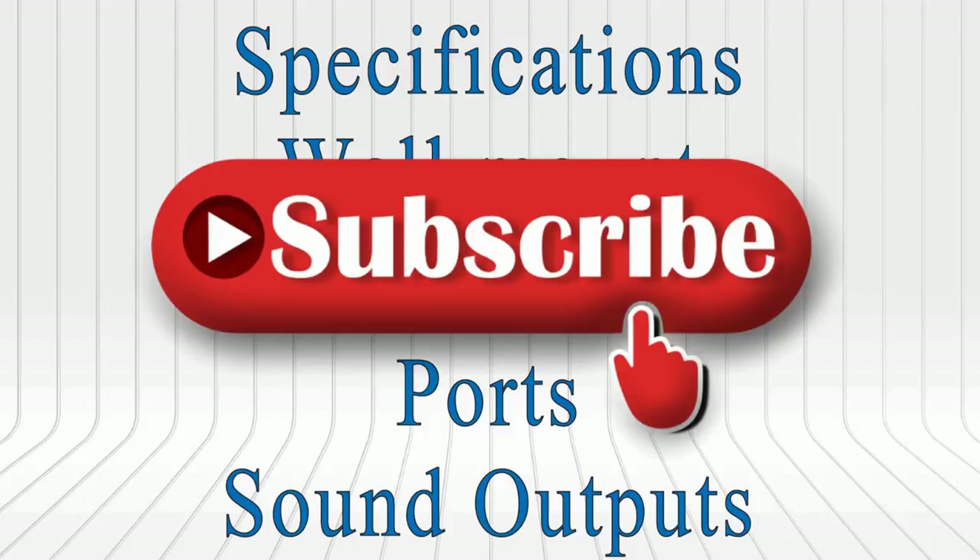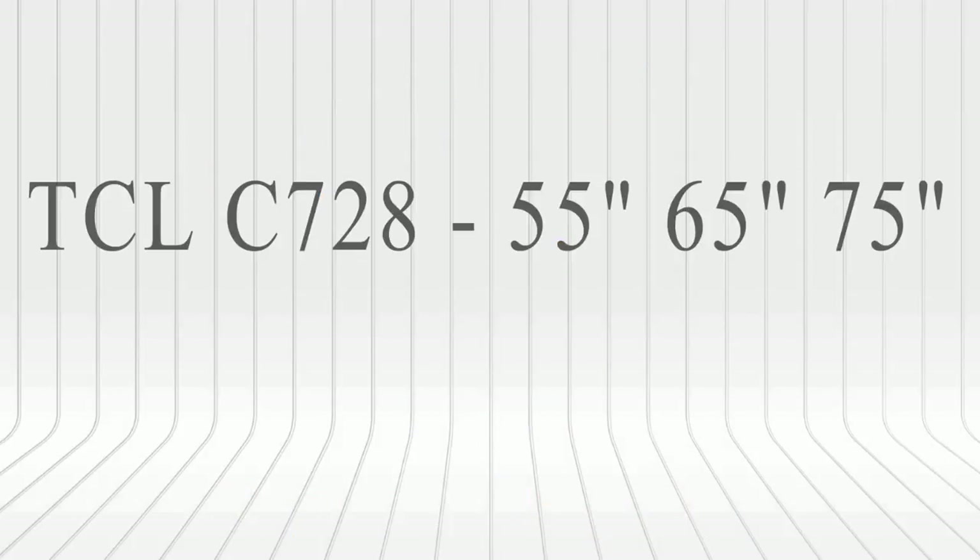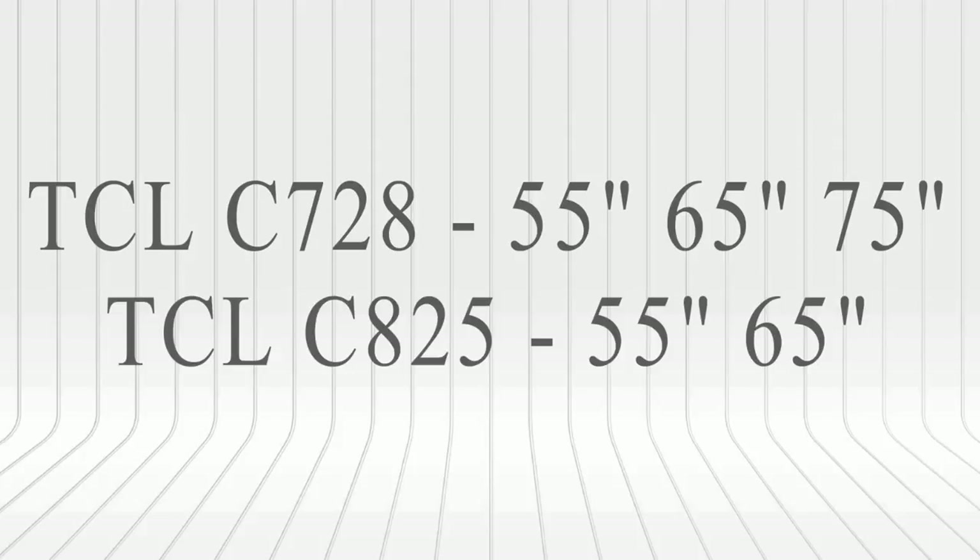Without wasting time, let's open the book. Starting from their sizes, the C728 comes in 55, 65, and 75 inches, whereas the TCL C825 is available in two different sizes — the 55 and 65 inch.